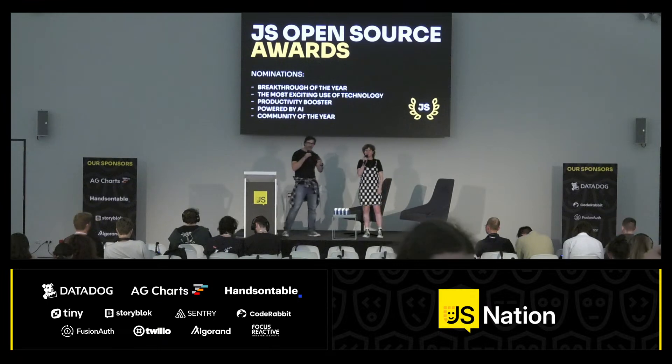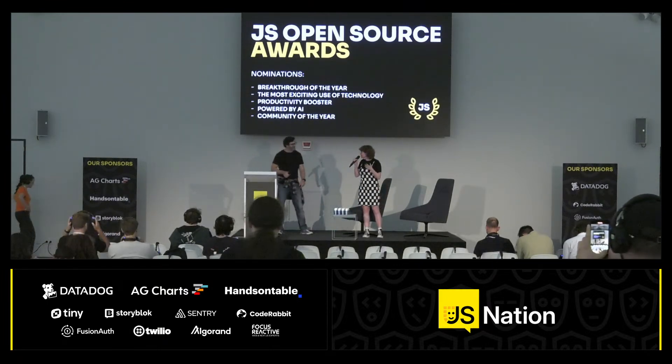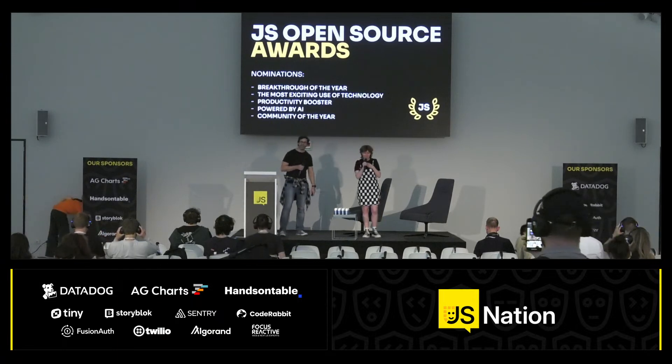Welcome back to everybody in the room, and welcome to anybody watching on the stream. We're here for my favorite part, at least, of JS Nation: the JavaScript Open Source Awards.